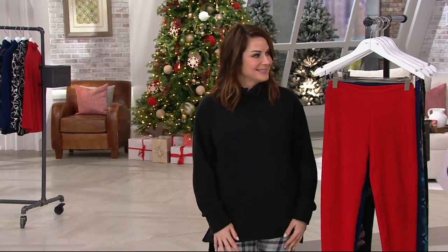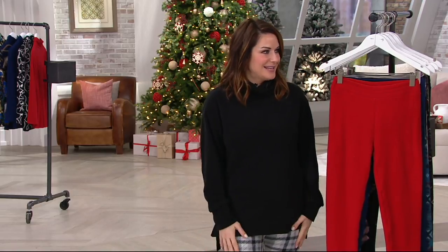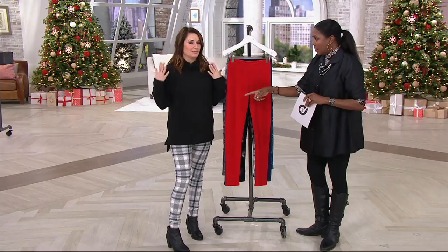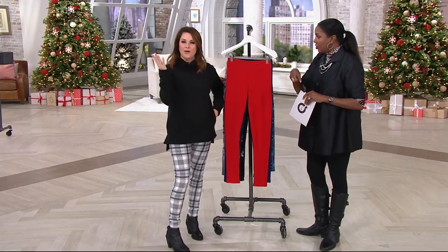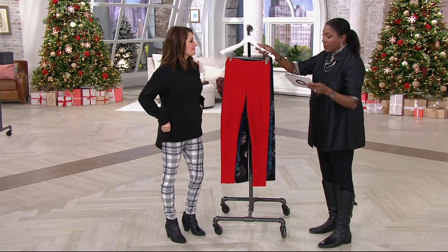This is Carrie Brescia, who brings us the Cuddle Duds collections. Good to see you — you look so comfy cozy, as always. She's wearing the mock neck, which is a great top also available separately. Let's go to the colors really quickly, starting with the red.